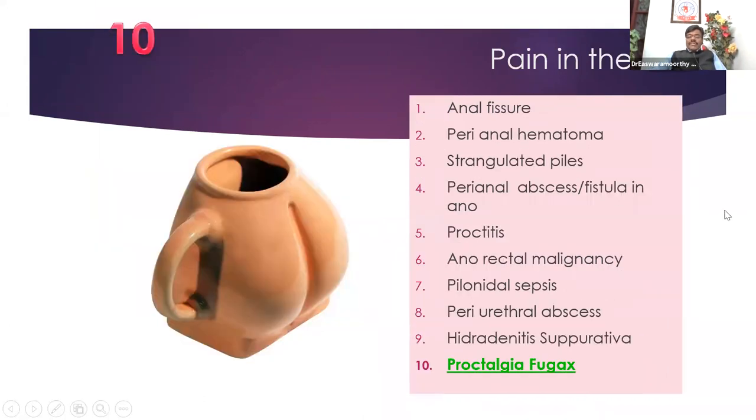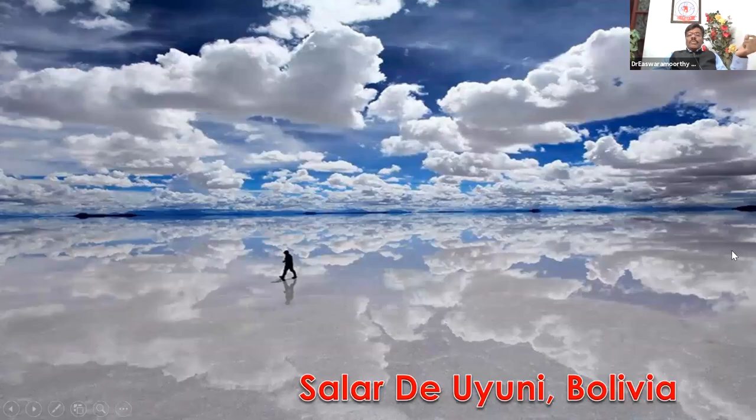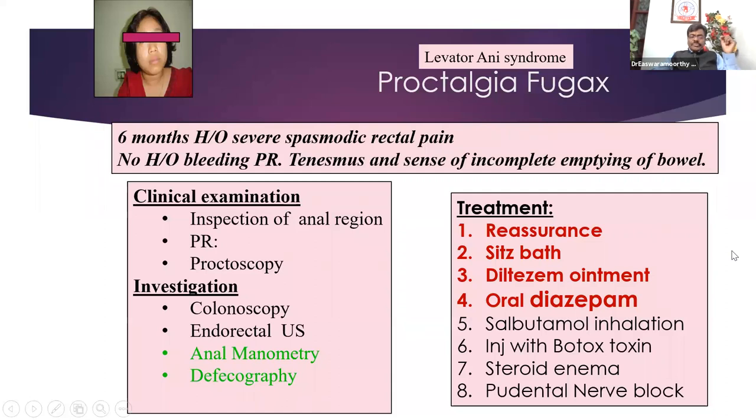The last case — very frustrating for the patient — is what we call proctalgia fugax: a pain deep inside the rectum. They'll say: 'I always have severe spasm or stabbing pain in the rectum and urge to defecate, not able to sleep or concentrate.' When you inspect, do a rectal examination and proctoscopy, everything may be normal, but typically these people will have tenesmus — an urge to defecate — and when they go to the toilet they do not have the satisfaction of having completely emptied.